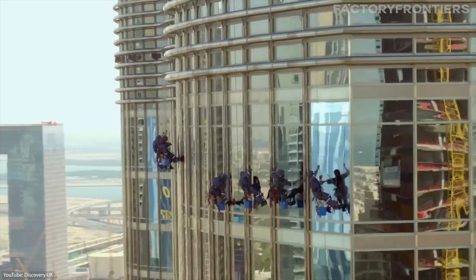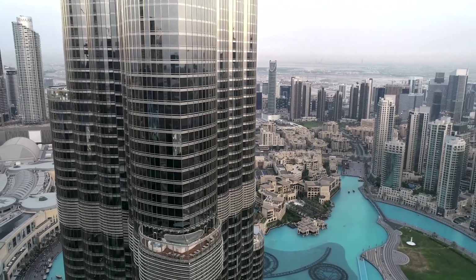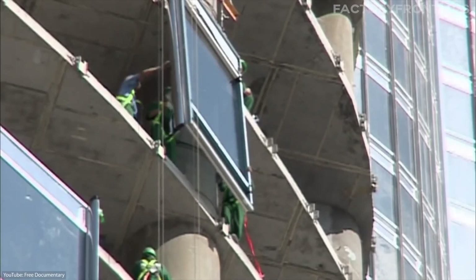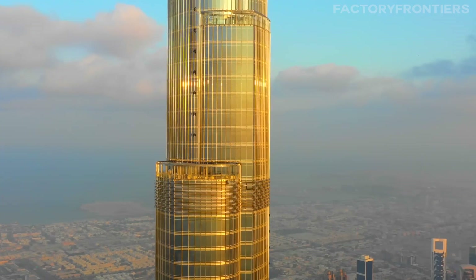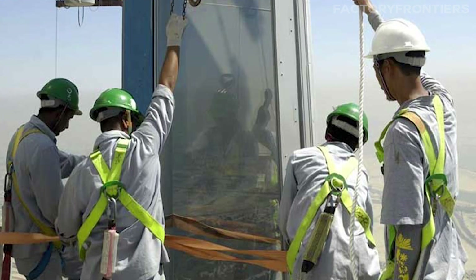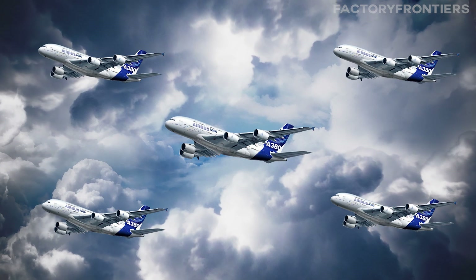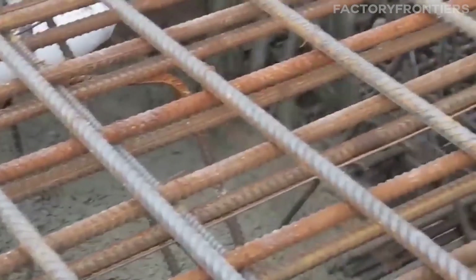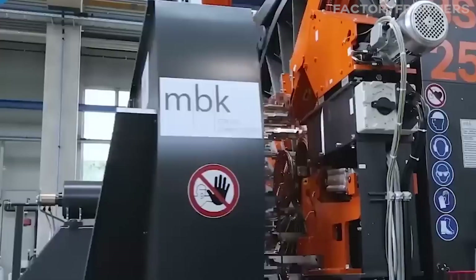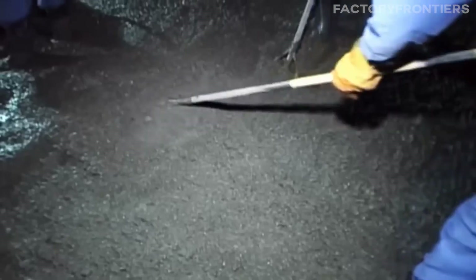The Burj Khalifa's sleek exterior is clad in 142,000 square meters of SunGuard high-performance reflective glazing — an area equivalent to 17 football fields. This glass is specifically designed to withstand the intense desert heat and filter out harmful solar rays while still allowing optimal light transmission. The facade also incorporates aluminum panels with a total weight equivalent to that of five Airbus A380 aircraft. Every element was meticulously chosen and tested to ensure optimal performance under the extreme conditions of the Dubai climate. The concrete mix design, for example, went through extensive trials to find the ideal balance of strength, workability, and durability.